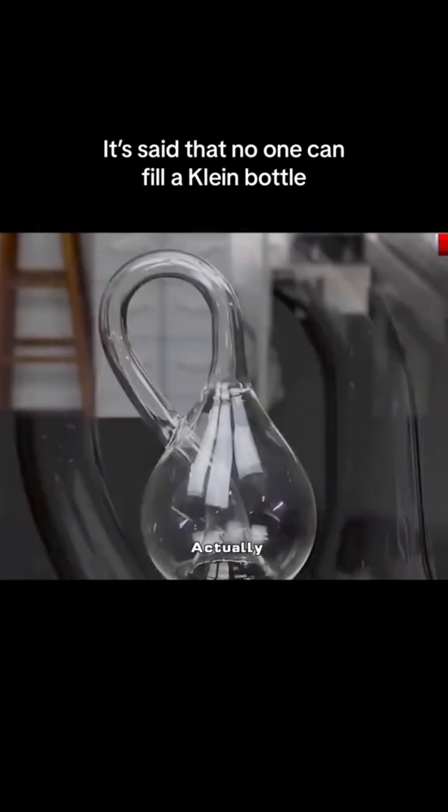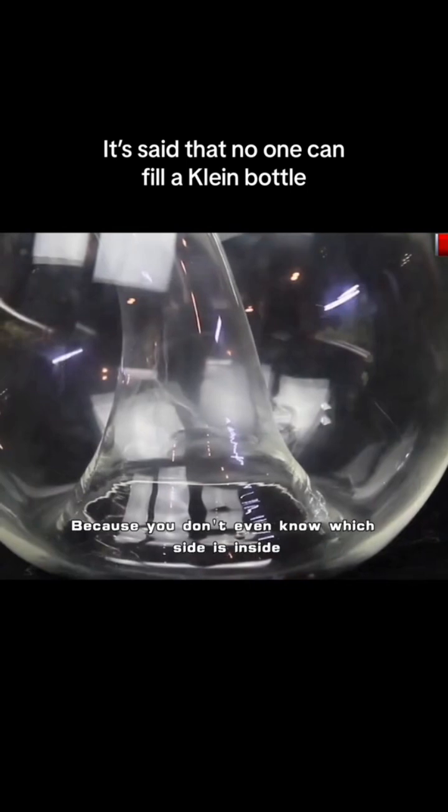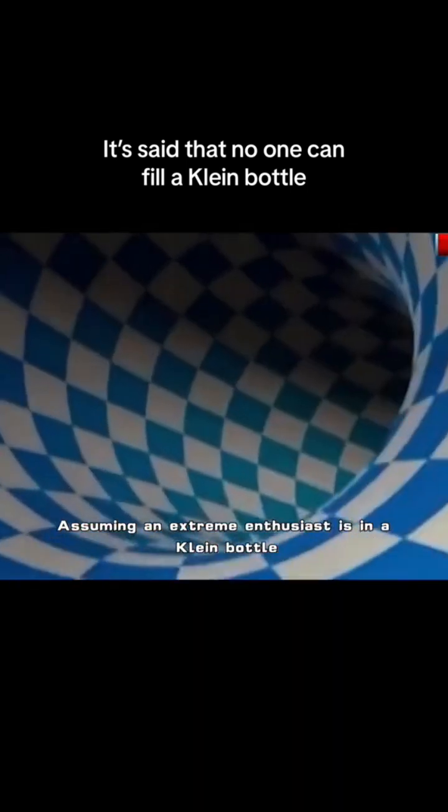So no matter how much water you put in, it will always appear to be dissatisfied, because you don't even know which side is the inside. There is also an experiment: assuming an extreme enthusiast is placed inside a Klein bottle...